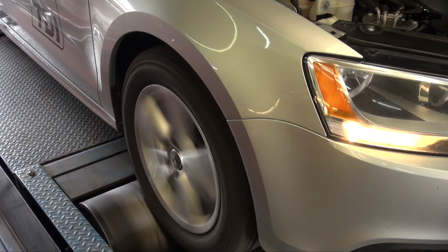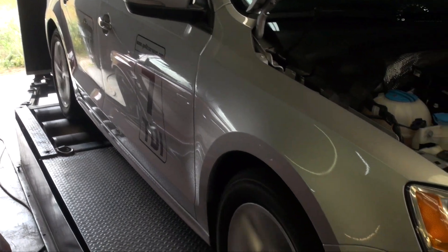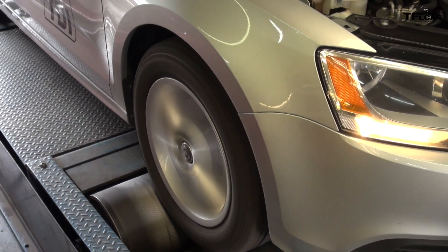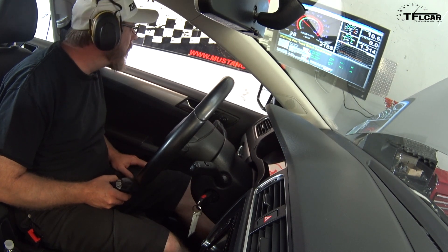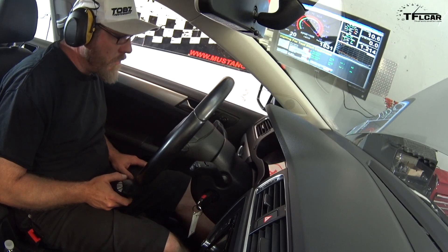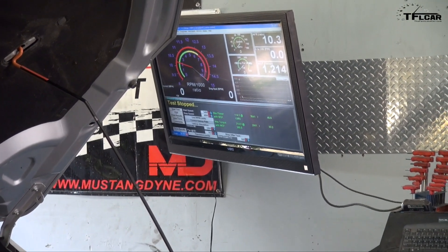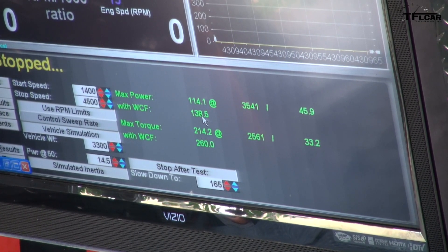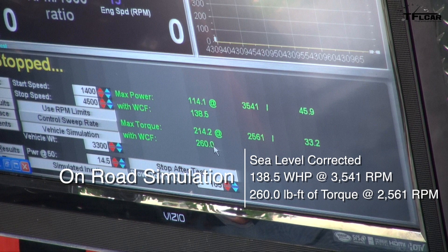In the first test, all four wheels are turning, so the car thinks it's on the road — it assumes it's being driven in a daily situation and not being emissions tested. Under these conditions, we hypothesized that the Jetta's horsepower and torque should be very similar to the manufacturer's stated numbers, which are 140 horsepower and 236 pound-feet of torque. The uncorrected result was 114 horsepower and 214 torque at the wheels. Corrected for our elevation — a mile above sea level — it came out to 138 horsepower and 260 pound-feet of torque, very close to the manufacturer's stated numbers.